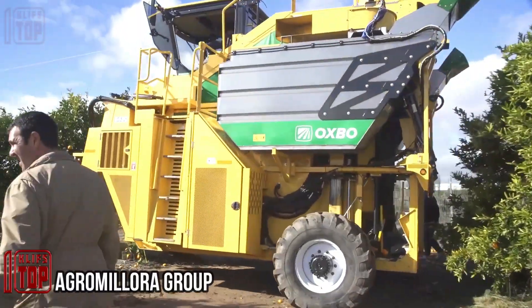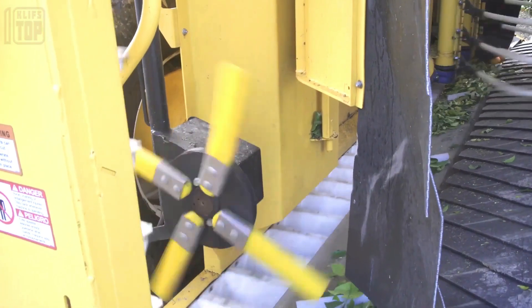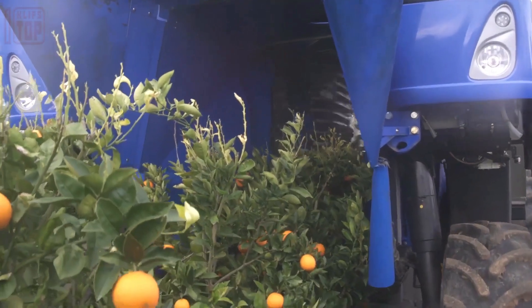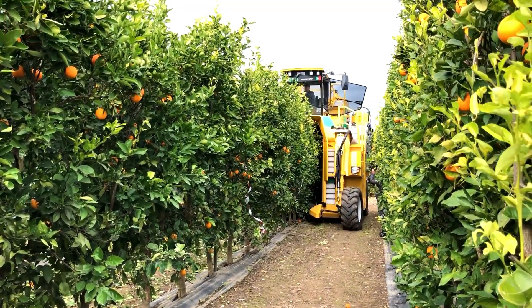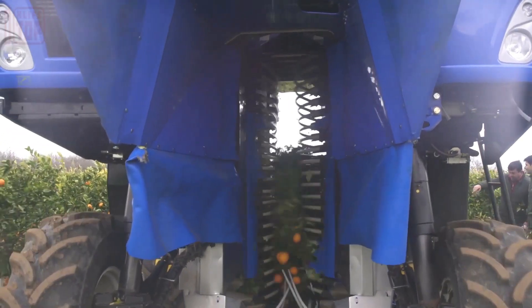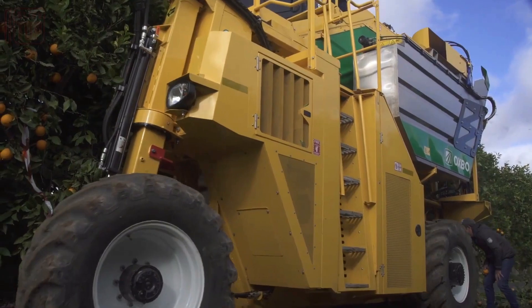Introducing the New Holland Braud 9090x, a purpose-built solution designed for seamless adaptation to various superintensive orchards, maximizing efficiency with minimal setup time. Its standout feature lies in the flexible SDC shaking system, complemented by a rear rod fixation that gently and effectively detaches fruits, ensuring optimal yield preservation.